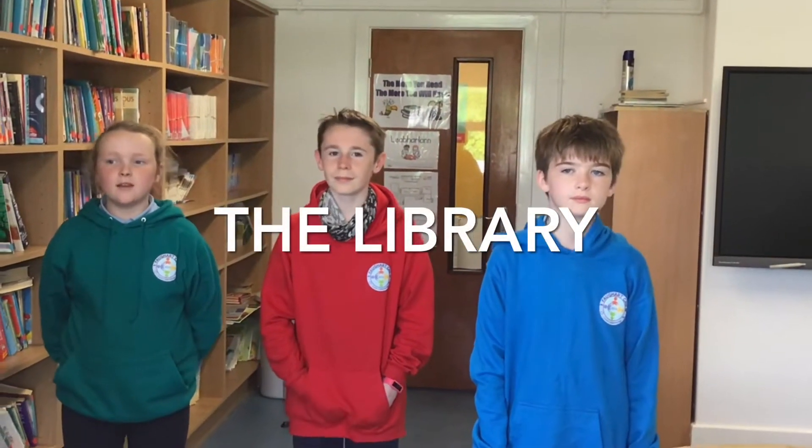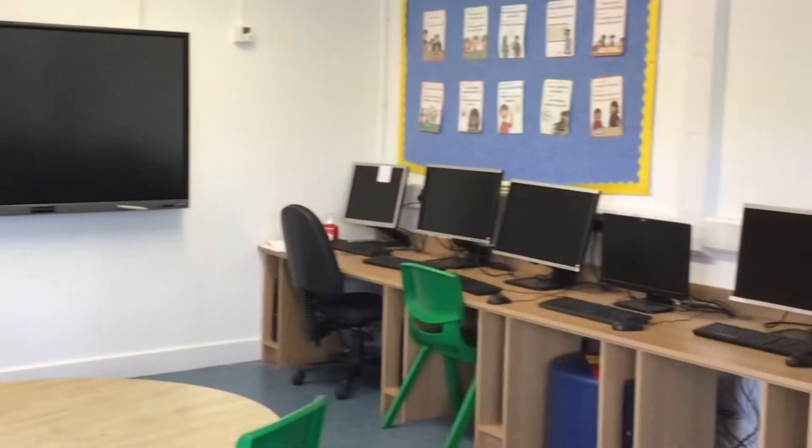Here is our library. It's a very peaceful place. We have lots of books for younger and older kids. We also have 10 master computers, bigger than the ones in our classrooms. We would sometimes come here to do projects and maybe even come here to publish little stories and poems.